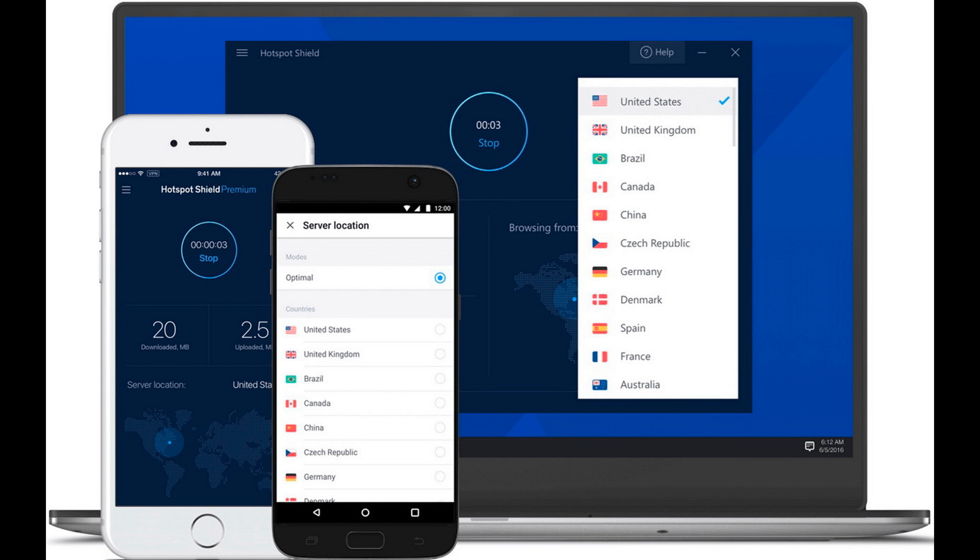Hotspot Shield. Free VPNs include Hotspot Shield, a program that lets you download torrents and use streaming services. You will be able to use only 500MB of traffic per day for free — not a lot — but this is enough for watching one to two episodes of a series online, and even more so for internet surfing and working with social networks.